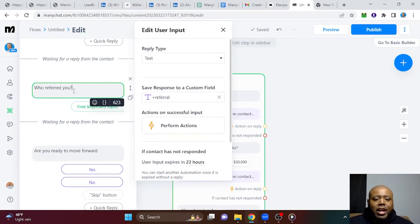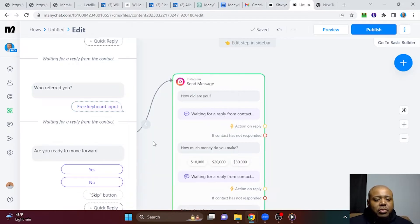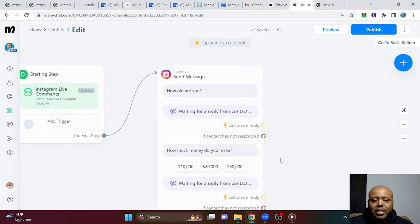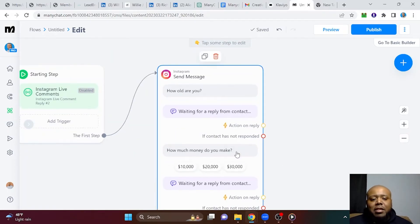Same with 'who referred you' — we just added a question here and made it a referral custom field. And 'are you ready to move forward?' So now if you're running a business and your goal is to get leads, you can qualify them in MiniChat first before you move on to the next section.